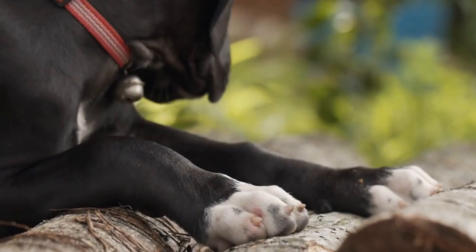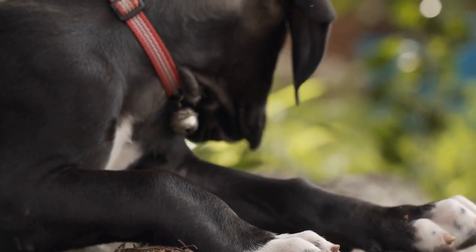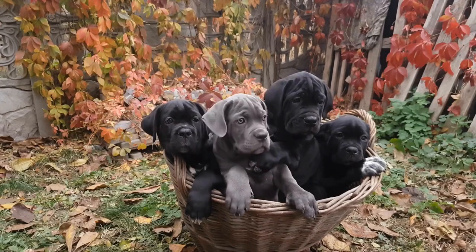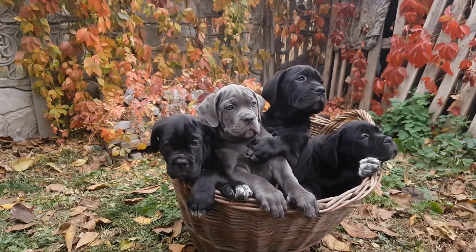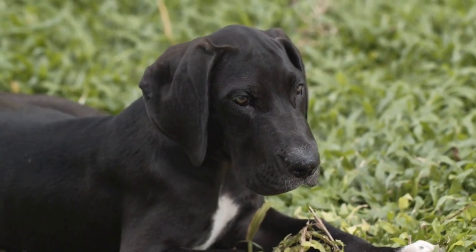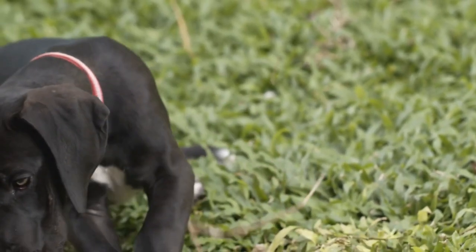Additionally, some schools and libraries have introduced therapy dogs, including Great Danes, into their educational programs. These therapy dogs visit schools and libraries on a regular basis, providing comfort and companionship to children. Interacting with therapy dogs can help reduce stress and anxiety in children, improve their reading skills, and enhance their overall well-being.